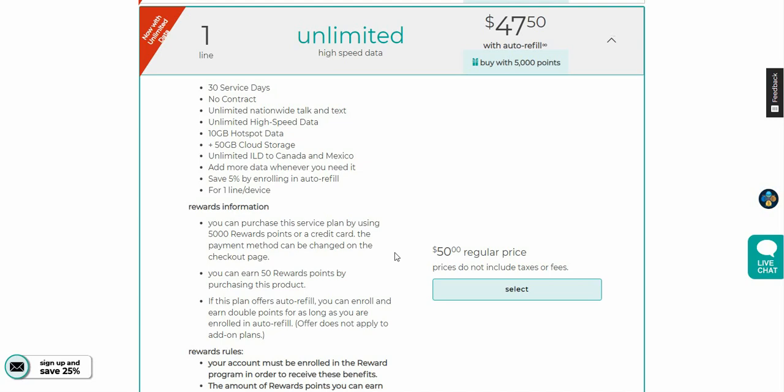Total Wireless's $50 plan now includes unlimited high speed data, which is pretty cool. If you enjoyed this video give it a thumbs up, please rate, comment, and subscribe. Thank you very much for watching, and I'll catch you guys in the next one.